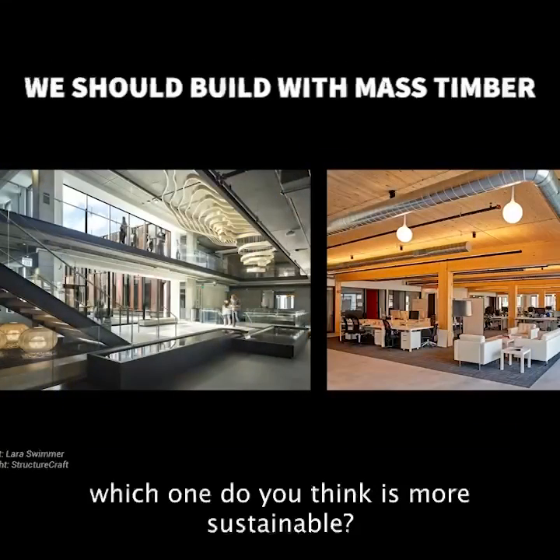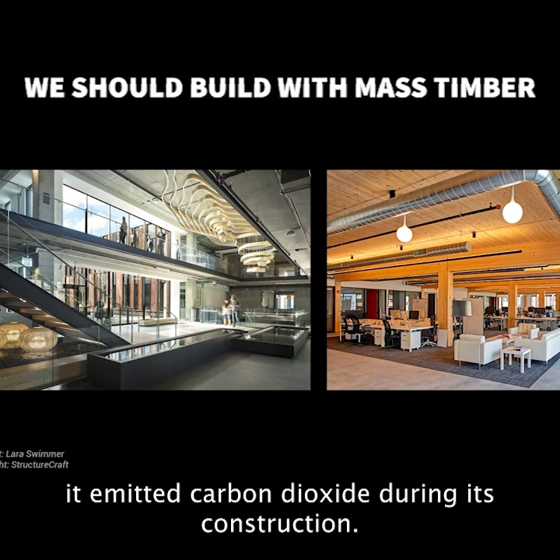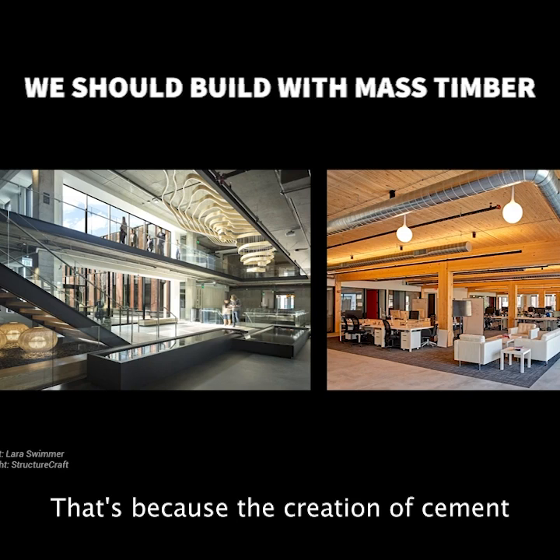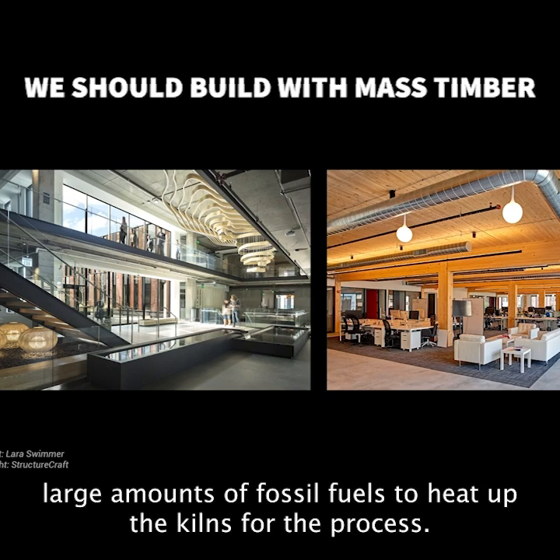When you look at these two buildings, which one do you think is more sustainable? The building on the left is made of concrete, which means that it emitted carbon dioxide during its construction. That's because the creation of cement both releases CO2 and requires large amounts of fossil fuels to heat up the kilns for the process.